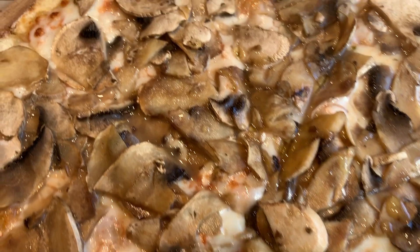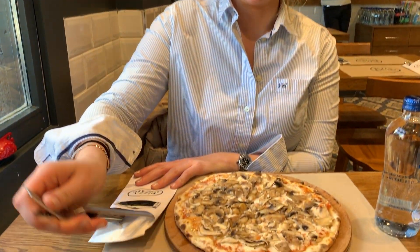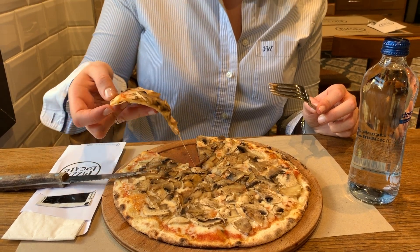So we're trying out Pizza Local. I've ordered the truffle pizza and Sarah's ordered the margarita, and it's really good. They have a proper wood-fired oven up there as well. Very mushroom — lots of mushrooms.